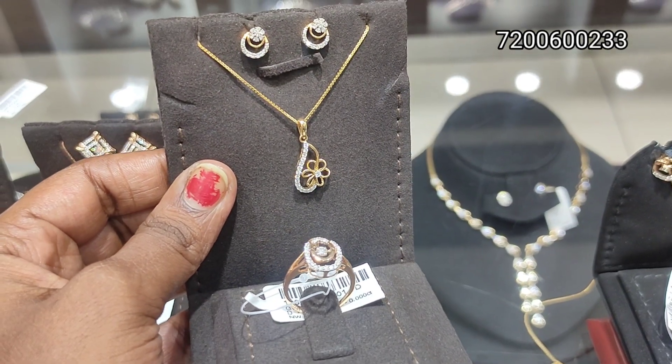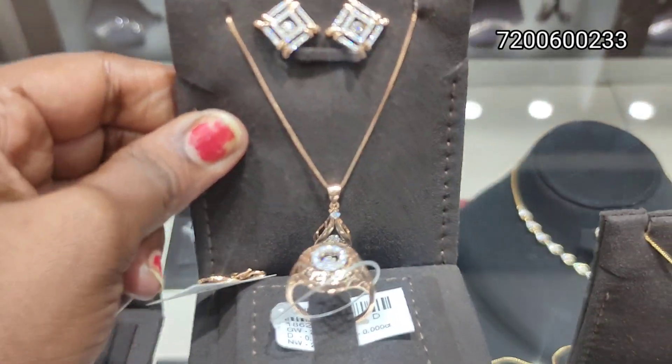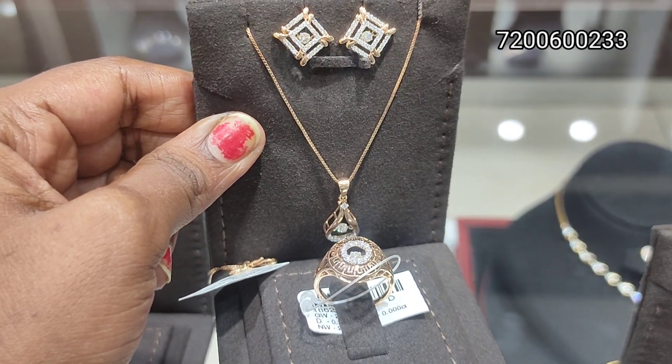It's 18 carat, 22 carat. In this pattern, there are a lot of apt collections for college going. You can also like it for office going. It's simple, neat and stylish.